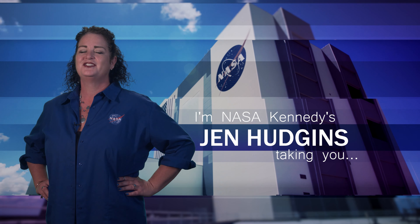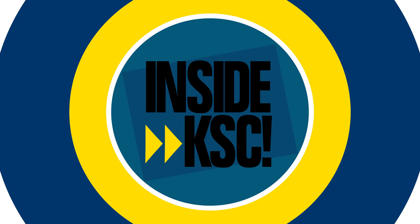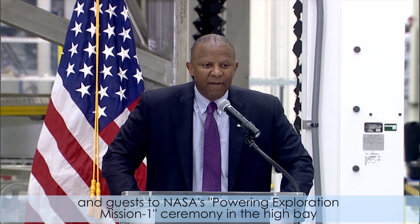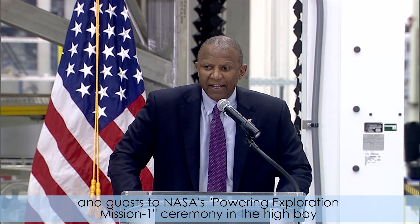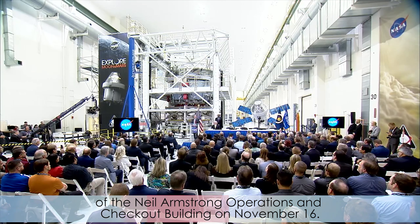Hi, I'm NASA Kennedy's Jen Hudgens and I'm taking you Inside KSC. Kennedy Space Center's Associate Director, Kelvin Manning, welcomed NASA and European Space Agency managers and guests to NASA's Powering Exploration Mission One ceremony in the high bay of the Neil Armstrong Operations and Checkout Building on November 16th.